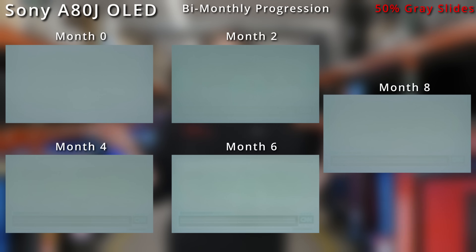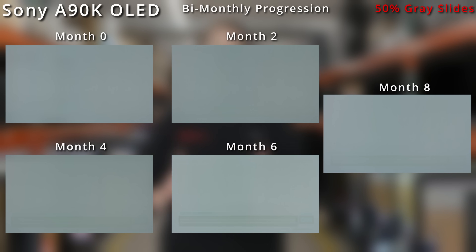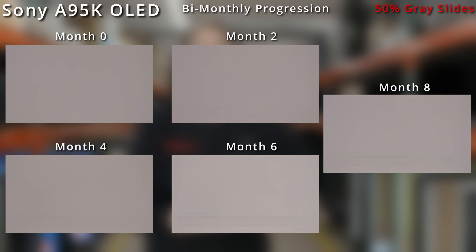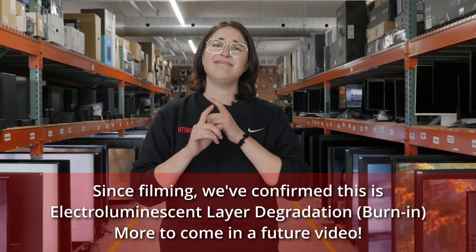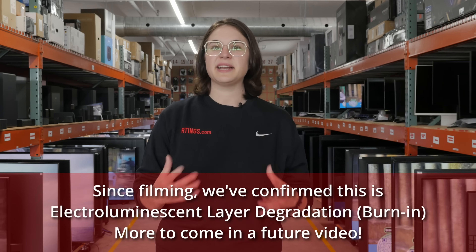You might be wondering why the month eight photos still show some leftover ticker box and CNN logo. That's because it isn't TFT-related image retention — it's a completely different type that has nothing to do with short compensation cycles, TFT layers, temperature, or TV downtime. And it isn't exactly temporary either. We'll have more information in the coming weeks as Pascal is cooking something up — investigating the nature of electroluminescent layer degradation, or permanent burn-in. So stay tuned.